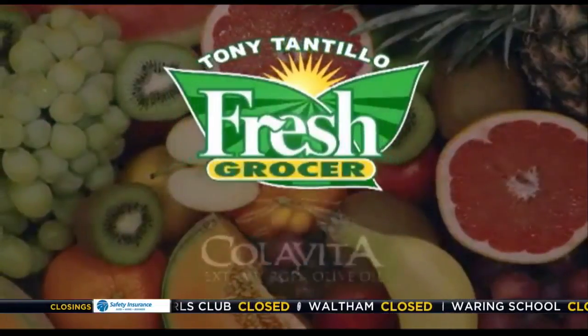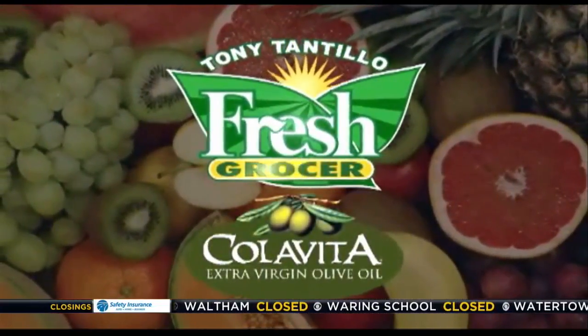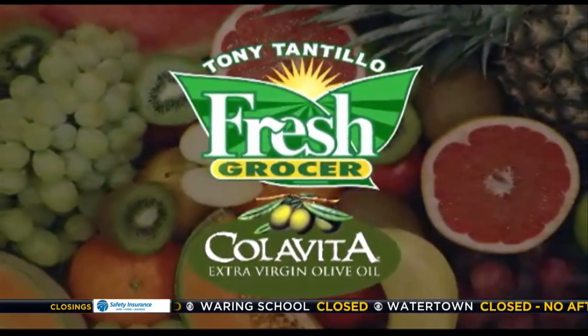I'm Tony Tantillo, your fresh grocer. Always remember to eat fresh and stay healthy. Oh, that's juicy! Tony Tantillo brought to you by Colavita, America's number one selling Italian extra virgin olive oil.